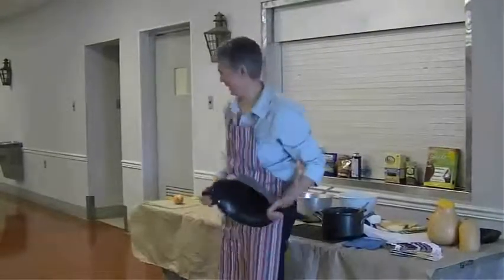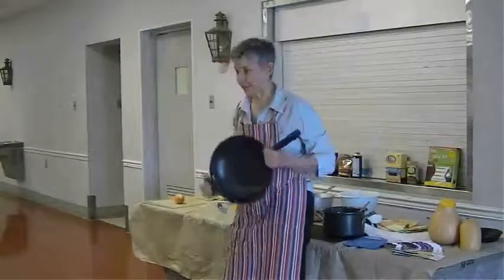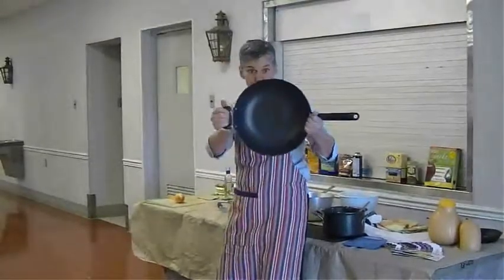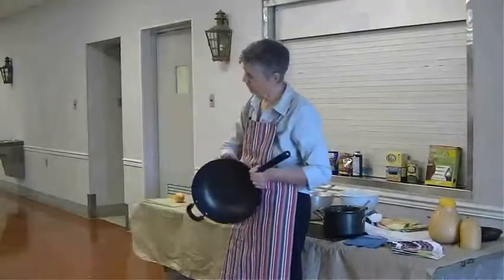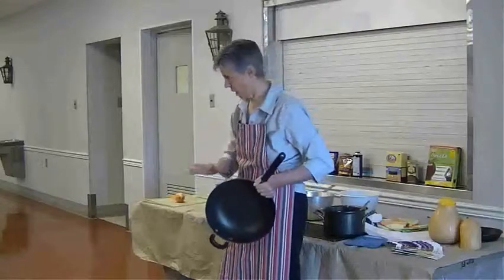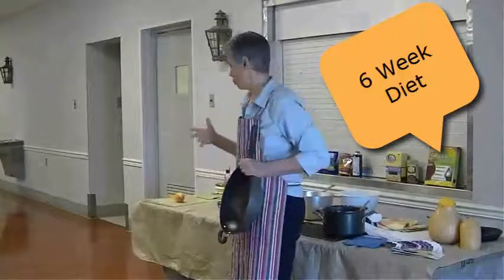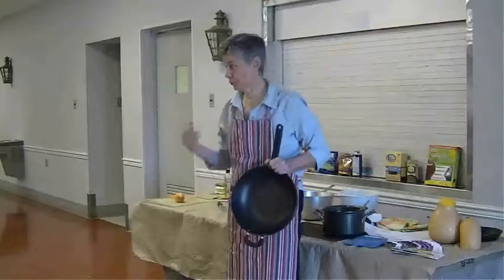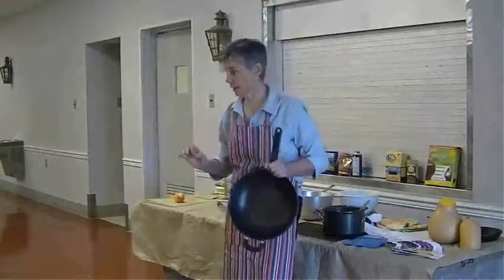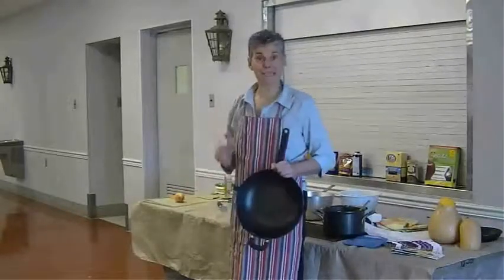Let's make some stir-fry. Stir-fry means stir and fry — it's really quick. The thing about stir-fry is you have to have a stir-fry skillet, whether it's a wok or any skillet, but these are designed for stir-fry and I'll show you why. The secret to having good stir-fry — it's really nutritious — is that you have to have all your ingredients ready to go before you start, because it's really quick. First we need to get our mise en place ready.